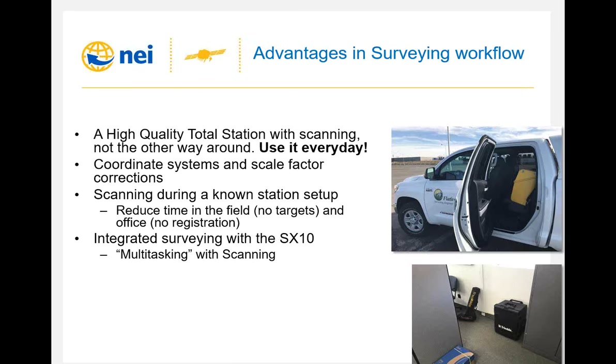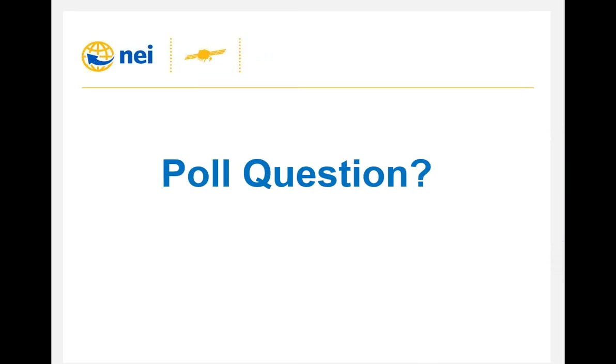Our goal at Trimble was to combine the flexibility and versatility of the scanner in a familiar workflow — something you can carry with you and have available every single day. Important factors included coordinate system transformation, scale factor corrections, and all the traditional elements of your optical workflow. The beauty is that scanning in the survey workflow reduces a whole lot of time in the field and in the office. We don't need targets — we use prisms for backsighting in a traditional workflow. Back in the office, there's no registration, and we get to work immediately with the data.